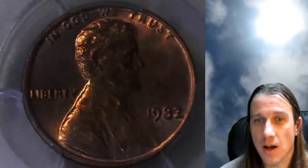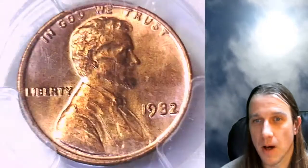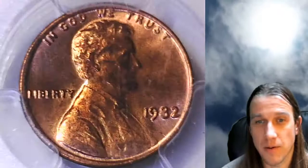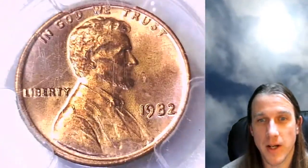I finally got a pretty nice stock — I believe I have the small date, the large date, all three of the bronze dates in stock right now, which is pretty rare for me. I'm out of Mint State 67s, but there's not many of them graded at that level.